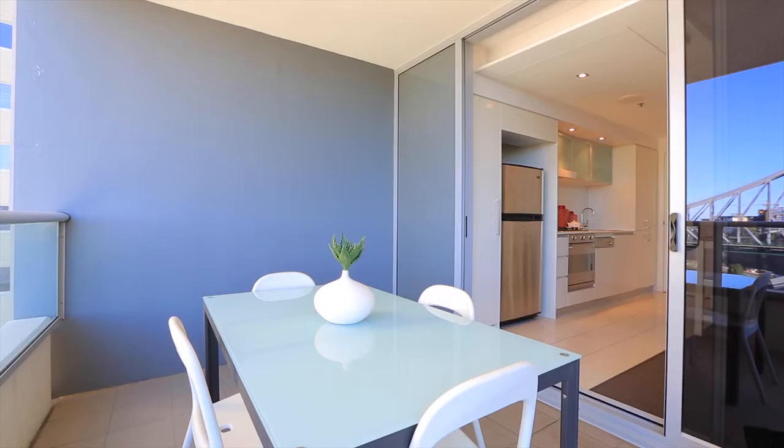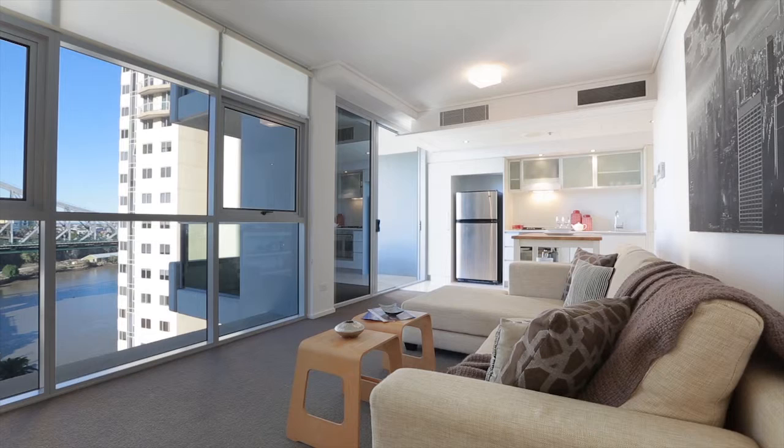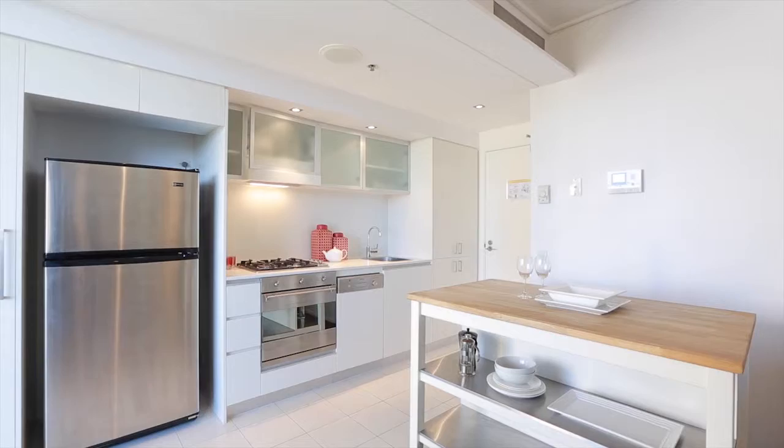Modern and stylish CBD living. As an owner of a Skyline apartment, you'll enjoy world-class amenities plus Brisbane's best restaurants, shopping, galleries and theatres right on your front doorstep.